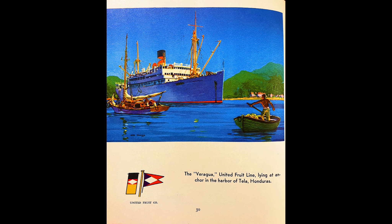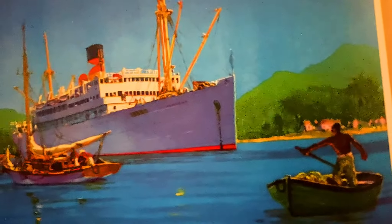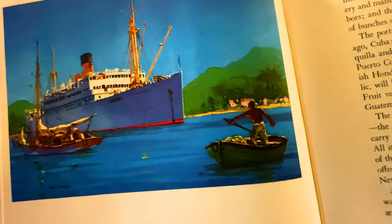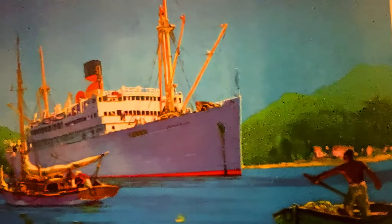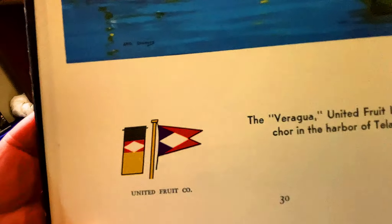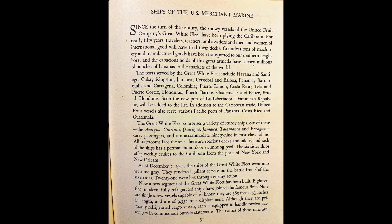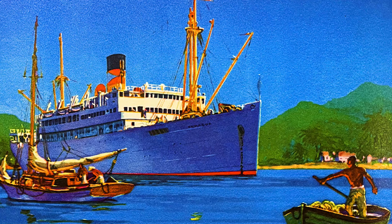Oh, this is a beautiful picture — the Veragua, United Fruit Line, laying at anchor in the harbor of Tela, Honduras. That's a beautiful color scheme, and look at the flag of the United Fruit Company lines. Since the turn of the century, the snowy vessels of the United Fruit Company's great white fleet have been plying the Caribbean. For nearly 50 years, travelers, teachers, ambassadors, and men and women of international goodwill have trod their decks. Countless tons of machinery and manufactured goods have been transported to our southern neighbors, and to the capacious holds of this great armada have carried millions of bunches of bananas to the markets of the world.